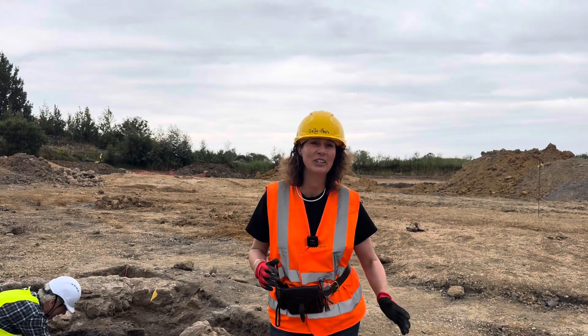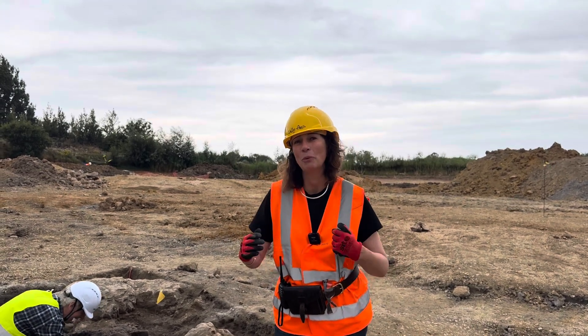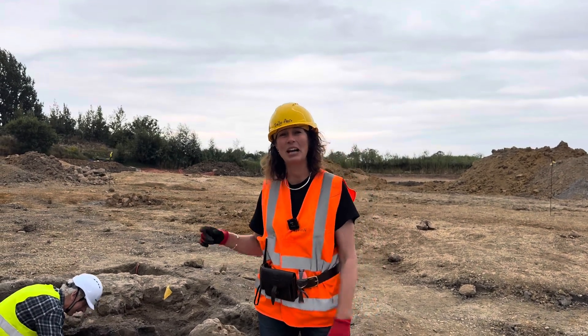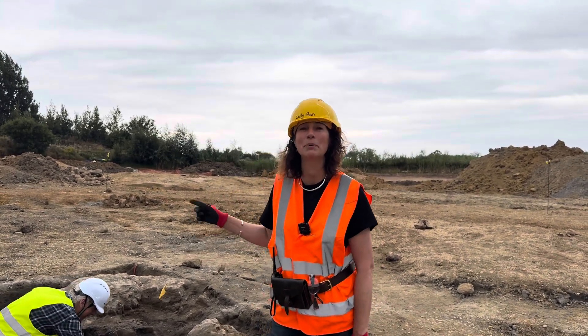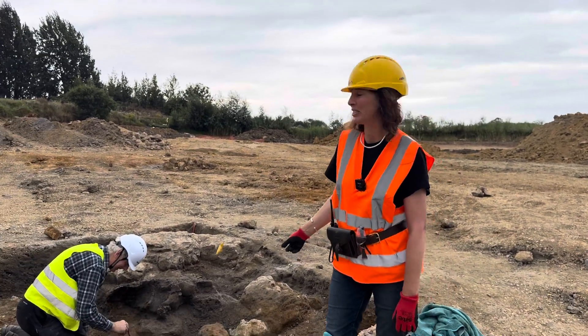Now we are live when we take these videos — we are not editing them, they are quite raw and from the field itself. We want you to experience that alongside us. And right now we're going to have a look at this trench because Martin Brett has something extremely cool to show us, so let's go and have a look.